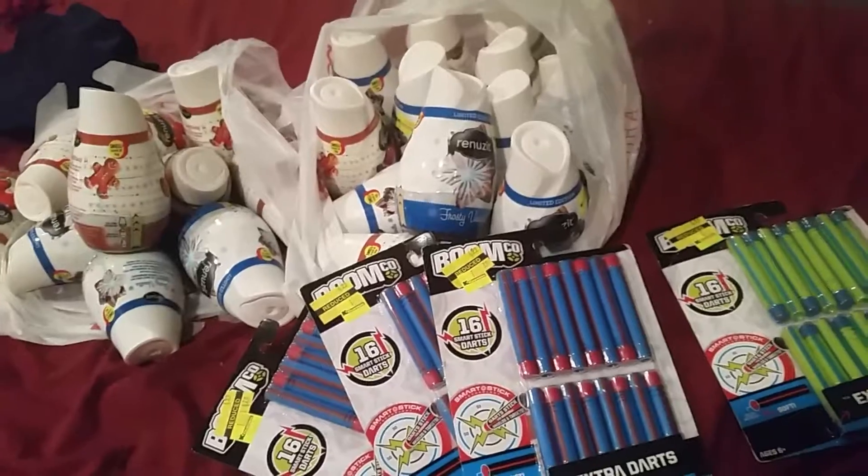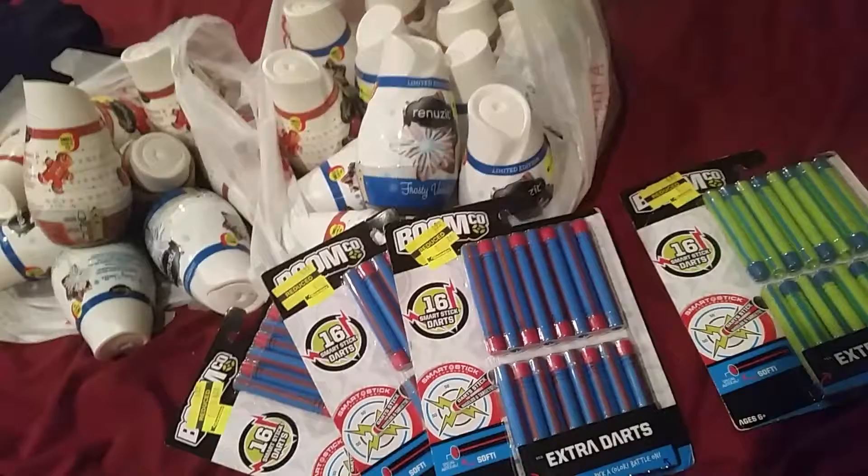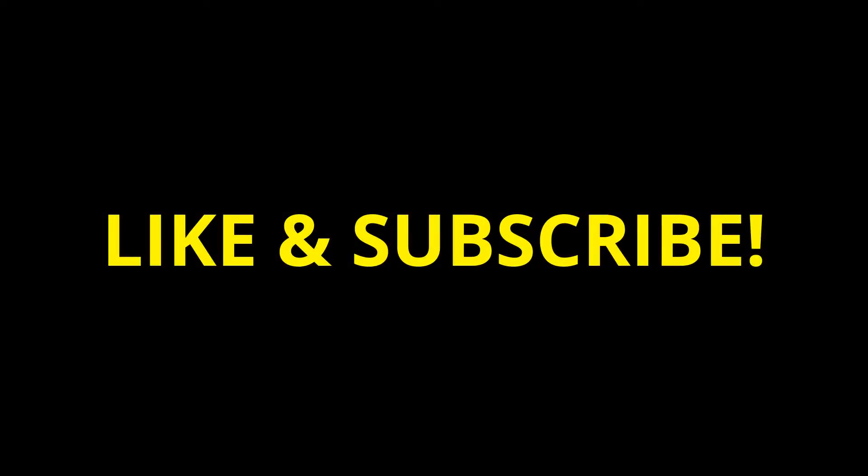That is it for Kmart for today. Sorry it isn't more, but tomorrow I will be visiting Smith's, which is our Kroger store. So stay tuned, check back, and we'll see what we find there. Bye!